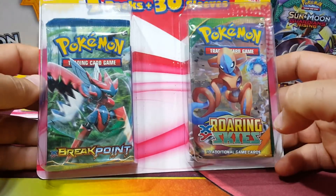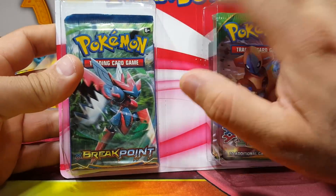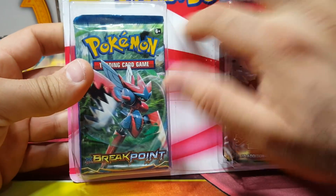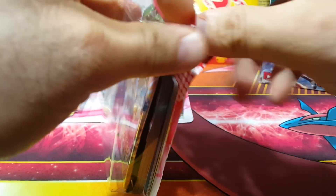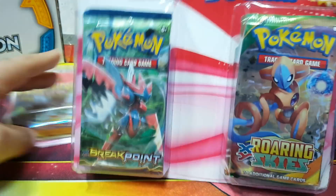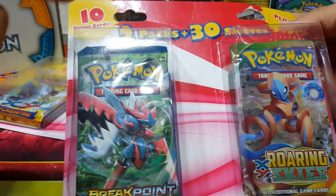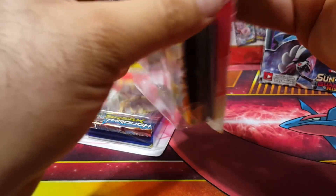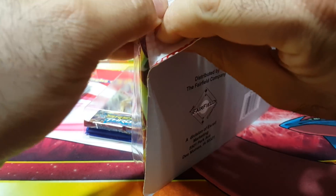Thanks to TCG Noobs for giving me the heads up on these. What's weird is in his video his packs have a swirl on them and I think those are a newer kind — only 10 bucks. His says 40 sleeves and apparently no cards inside. With this version you get 10 bonus cards, 30 sleeves, and two packs.